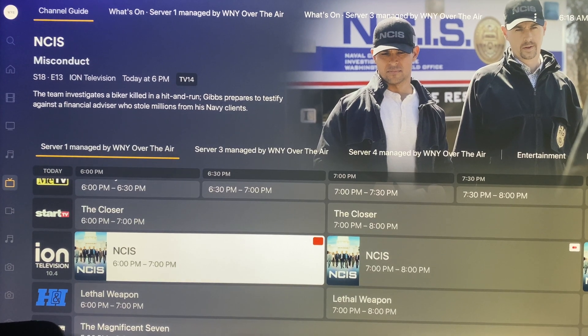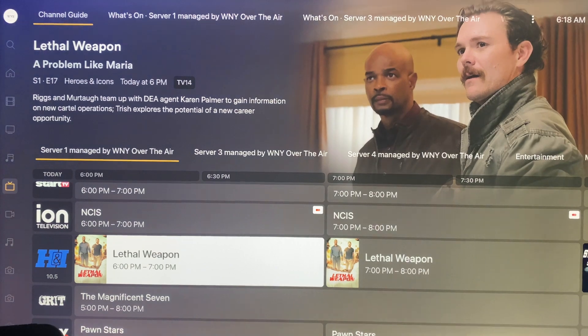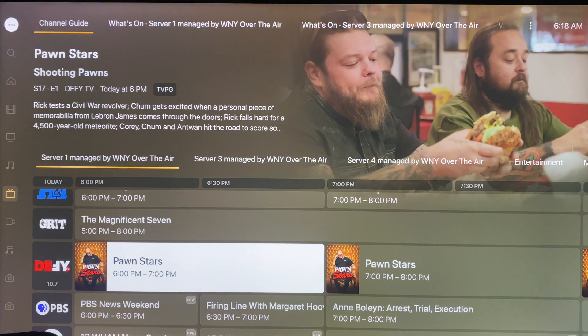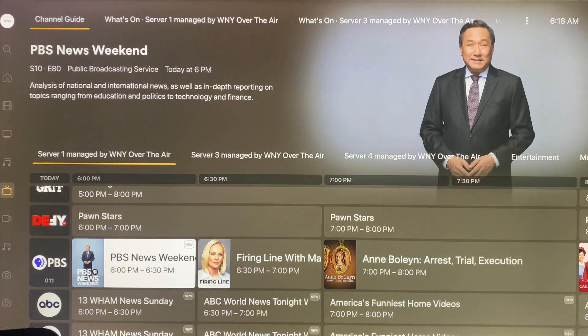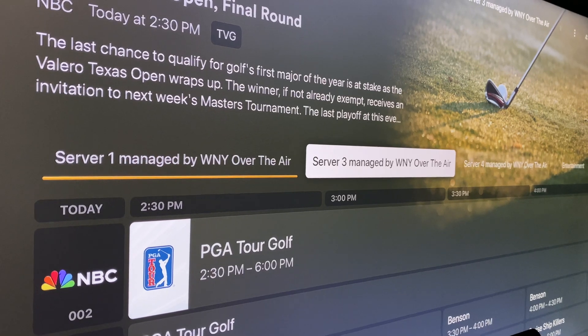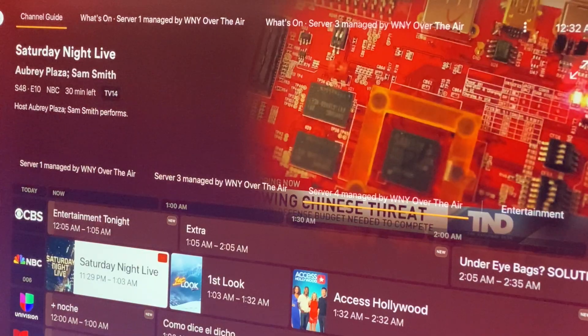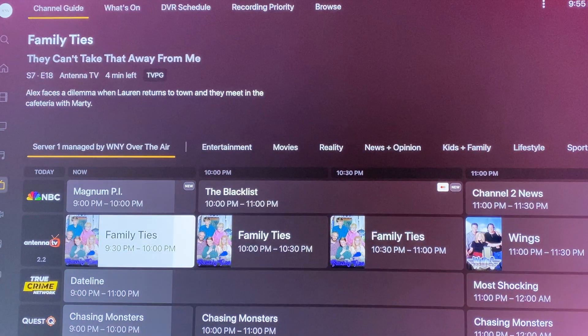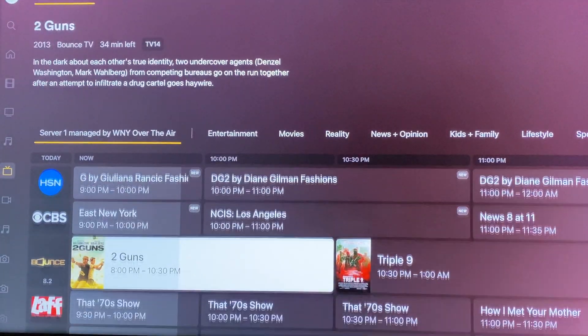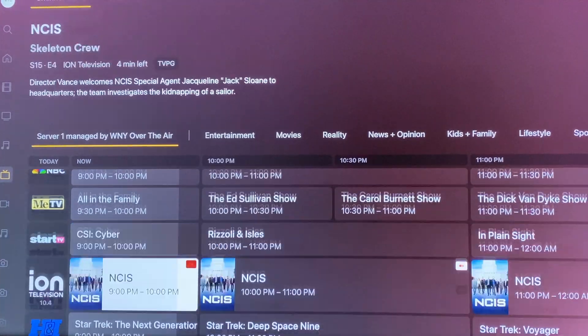Since ATSC 3.0 hardly works with Plex, the real question should be: why even use ATSC 3.0 with Plex, especially since ATSC 1.0 versions of the same channels are available? The truth is, ATSC 3.0 with Plex is simply not a good experience. Future support for Dolby AC4 may come at a later date. Until then, and until any video issues get worked out, ATSC 3.0 won't live up to its full potential with a Plex media server.